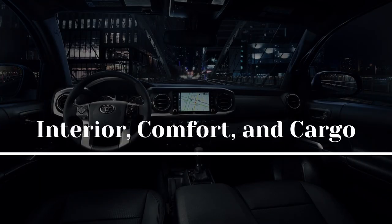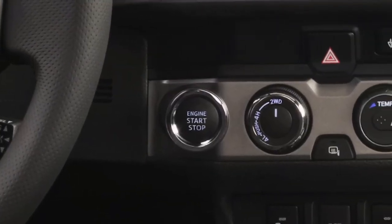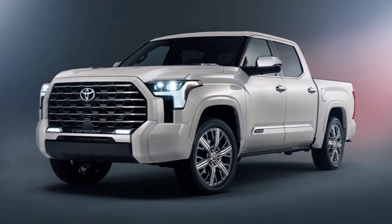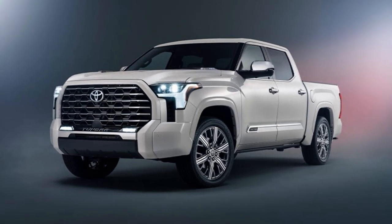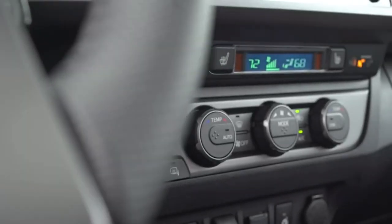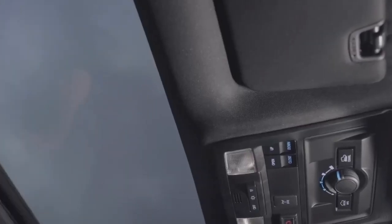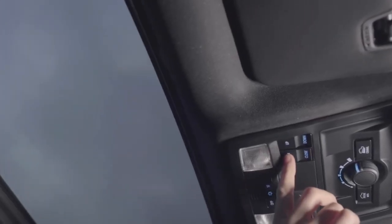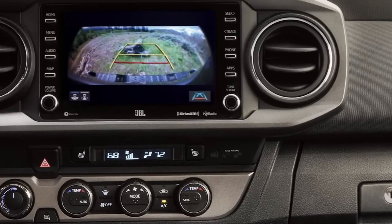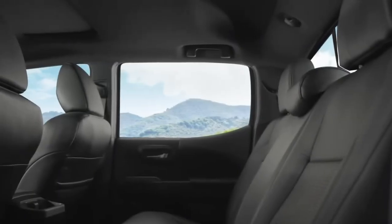Interior, comfort, and cargo: We have no idea how the interior of the new Tacoma will look, but just as its exterior is anticipated to take design cues from the larger Tundra, so too should its interior, which suggests chunky, tough styling elements, nicer materials throughout, and modern features. We anticipate the truck to continue to be offered with an extended cab and a crew cab, as well as short and long bed options. We only hope the back seat in the new truck is roomier than the current one.